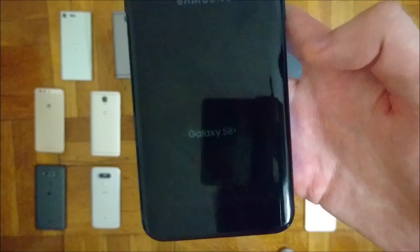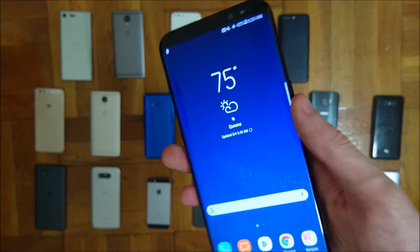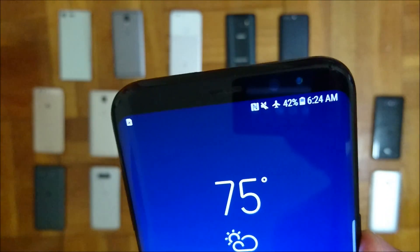That just leaves 1st place — the Samsung Galaxy S8 Plus. Amazing job here. 3500mAh capacity battery and 42% left.